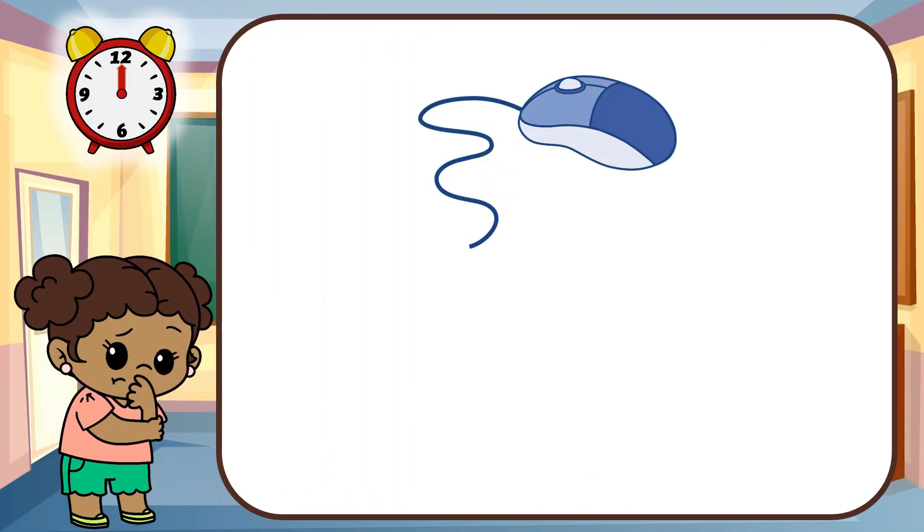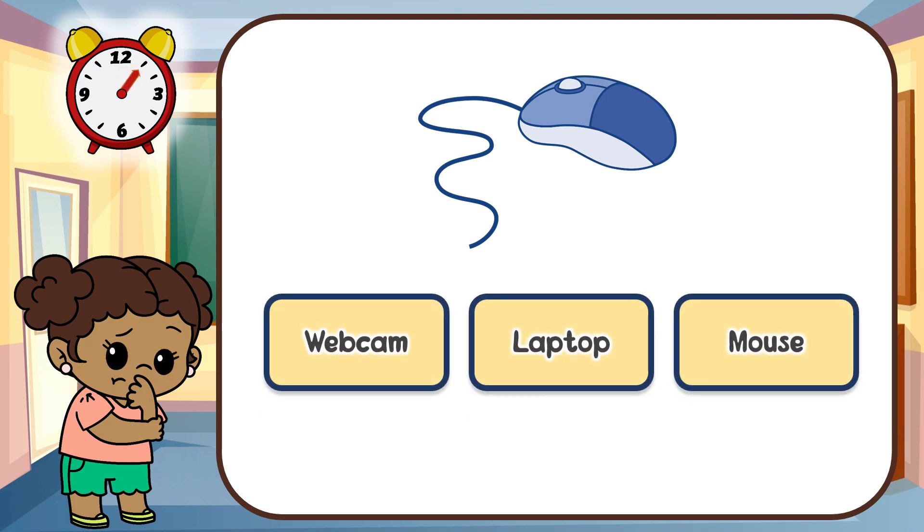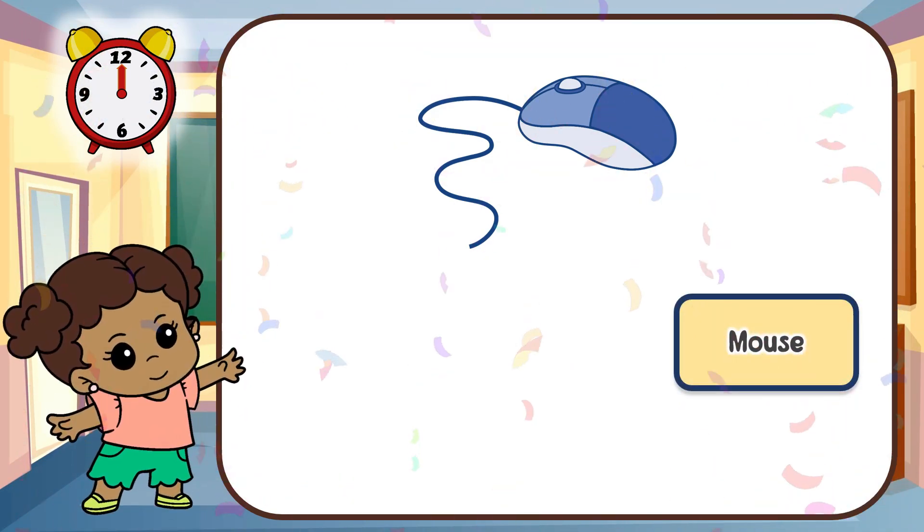Look at this gadget! Can you guess this gadget? That's right! It's a mouse!